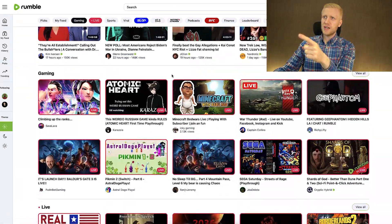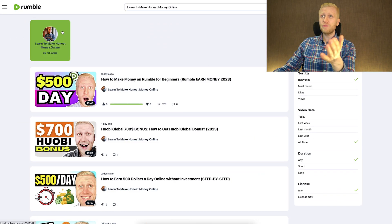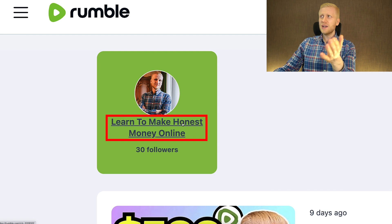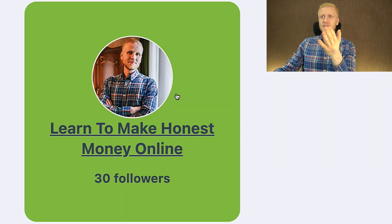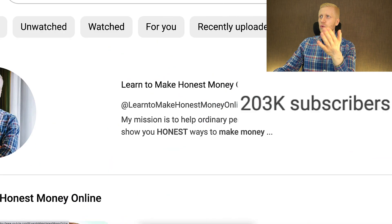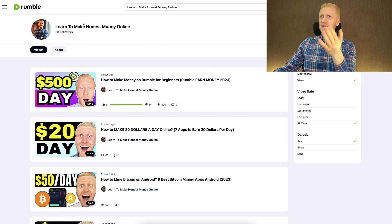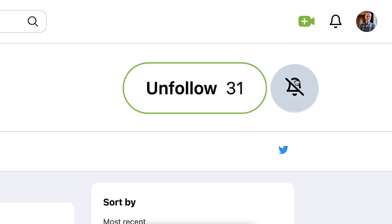Now I'll show examples from other people's Rumble channels. If you want to follow my Rumble channel and see how I make money in practice, I invite you to follow it — it's called 'Learn to Make Honest Money Online.' You can find it easily by typing it in the search bar. Simply click follow and enable notifications so you'll see when I publish new videos.